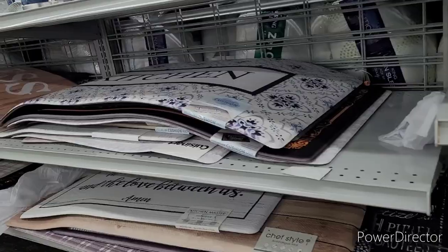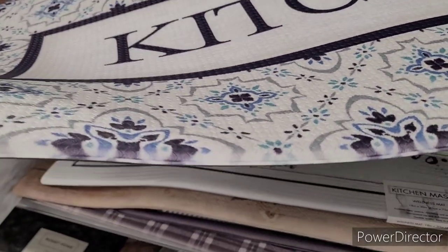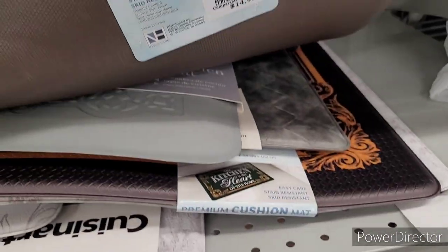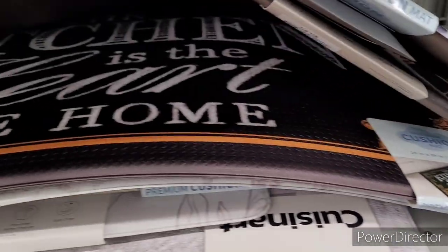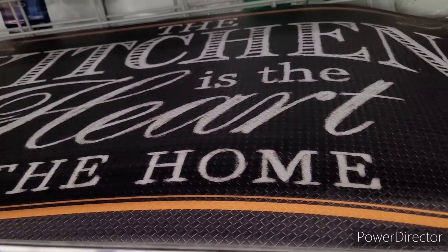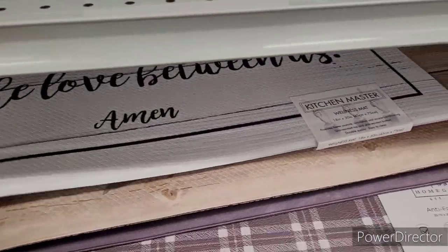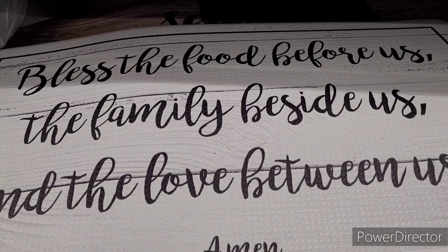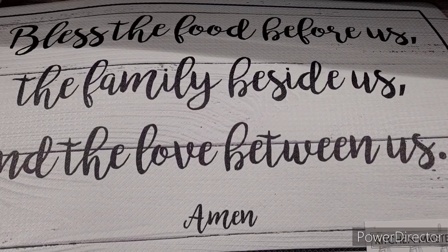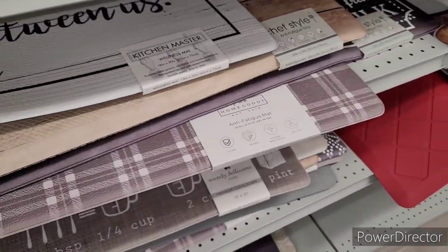Here's some mats. Oh, this is a beautiful kitchen mat right here — one of those good ones you stand on, back support. That is real pretty — $14.99. What's this one say? 'The kitchen is the heart of the home.' Y'all see that one, it's pretty — $14.99 as well. Oh I love this one: 'Bless the food before us, the family beside us, and the love between us. Amen.' $9.99.